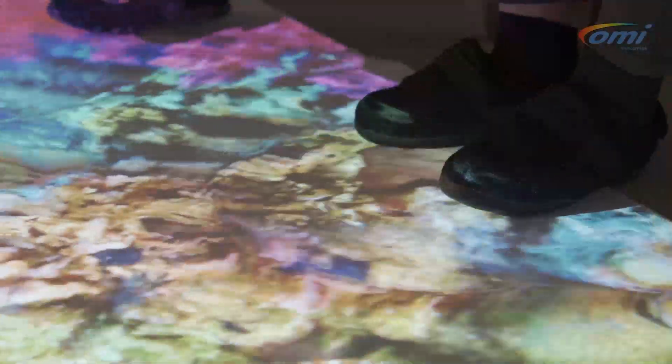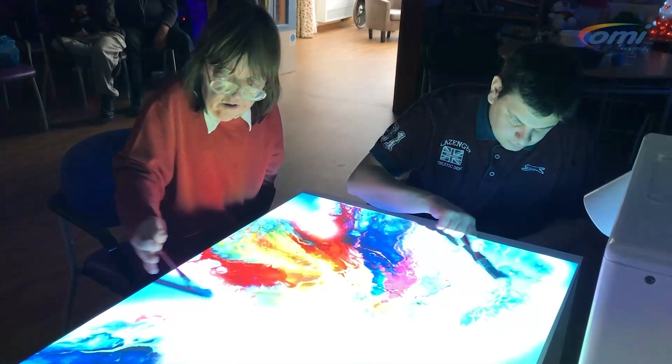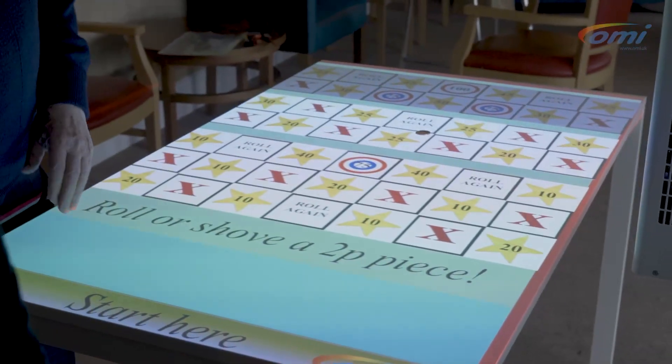We've been working for just under two years with OM Interactive, looking at the impact and the efficacy of the OMI Moby table. We visited ten settings across the UK, looking at the way it's used and the way residents interact with the resource. With our online questionnaire, we received 89 responses from care homes that were using the Moby table.